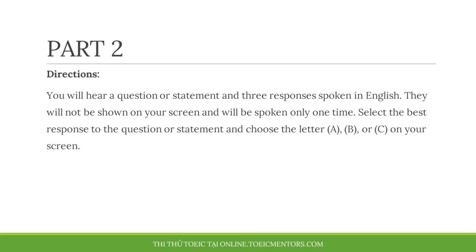Part 2. Directions. You will hear a question or statement and three responses spoken in English. They will not be shown on your screen and will be spoken only one time. Select the best response to the question or statement and choose the letter A, B, or C on your screen.